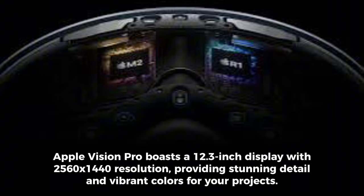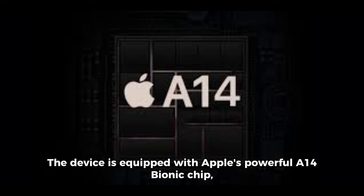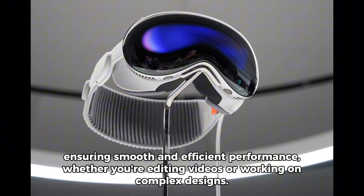Apple Vision Pro boasts a 12.3-inch display with 2560x1440 resolution, providing stunning detail and vibrant colors for your projects. The device is equipped with Apple's powerful A14 Bionic chip, ensuring smooth and efficient performance, whether you're editing videos or working on complex designs.